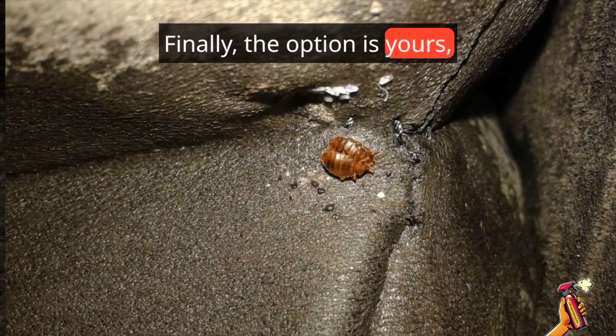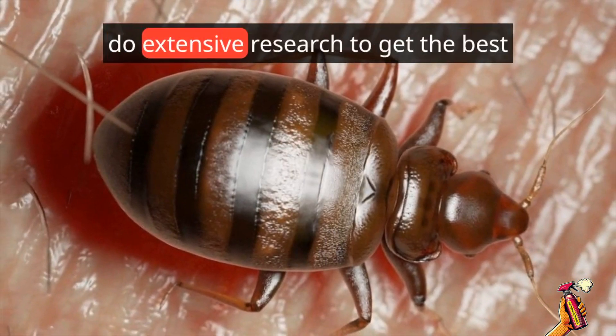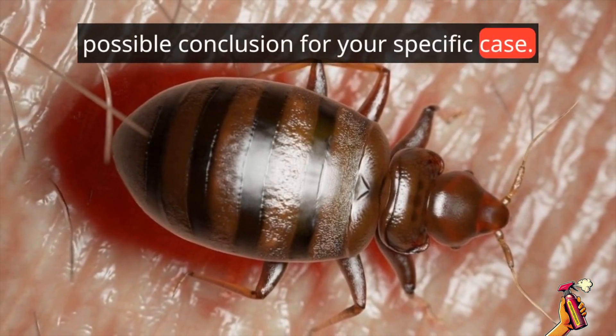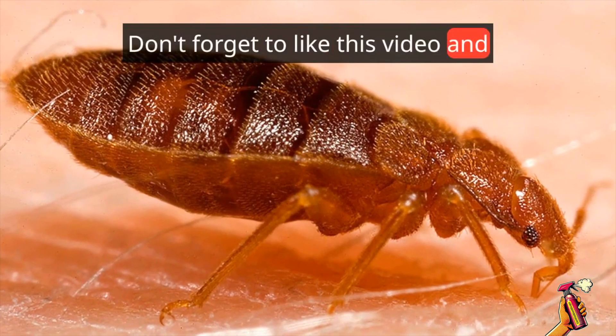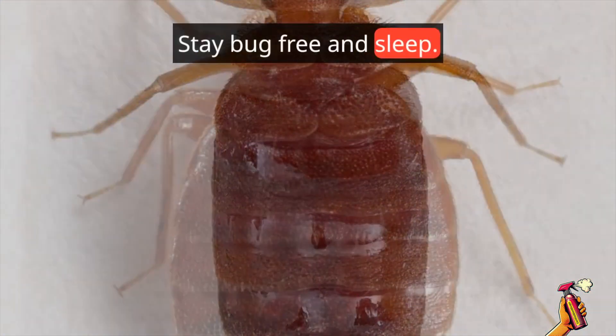Finally, the option is yours. Whatever path you choose, be sure to talk with specialists and do extensive research to get the best possible conclusion for your specific case. I hope you found this comparison of chemical versus non-chemical bed bug treatments useful. Don't forget to like this video and subscribe to get more fascinating content. Stay bug free and sleep well.